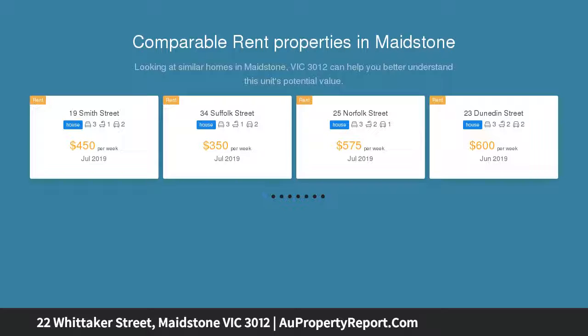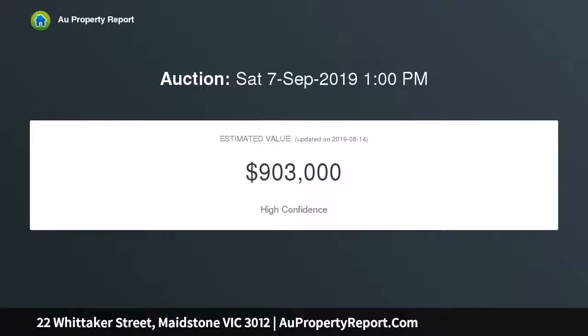Conceptually designed by award-winning architect Dick Design, the property takes in an abundance of natural light from floor to ceiling windows.